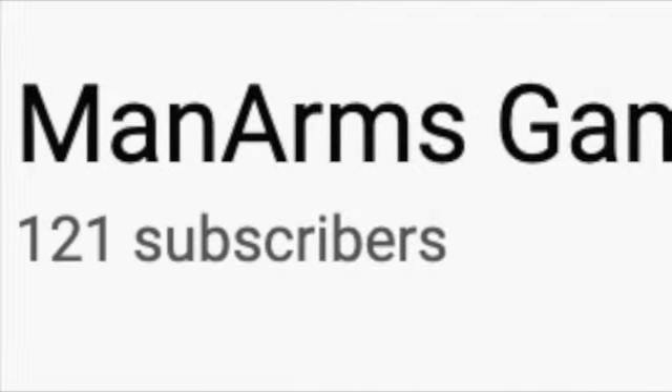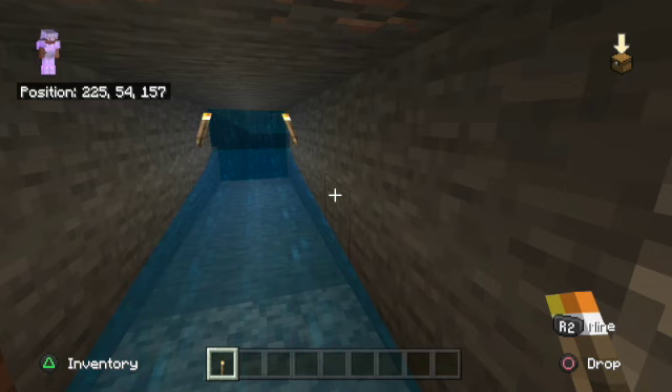Hey, could you subscribe and turn notifications on please? We're trying to hit 200 by 2021, thank you. Hey guys, it's ManArms Gaming and this is an interesting start to the video.